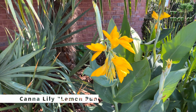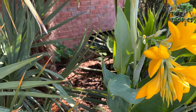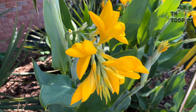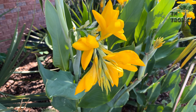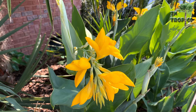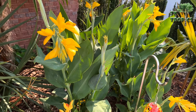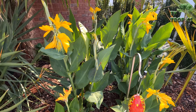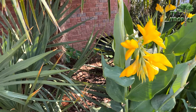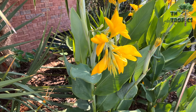First off here we have Canna Lemon Punch. I try to put out flowers and different things that have as much of a tropical feel as possible in our zone, which is zone 7. Yellows and oranges are top priority but they're hard to get. Canna Lemon Punch gets about five foot tall and you'll see how it blooms — it's a regular size canna.